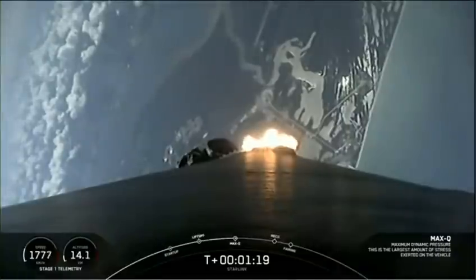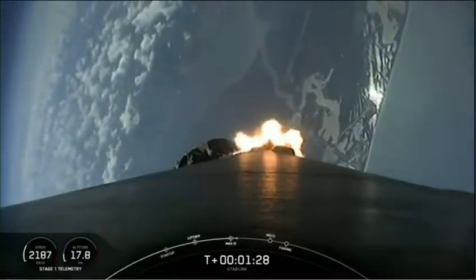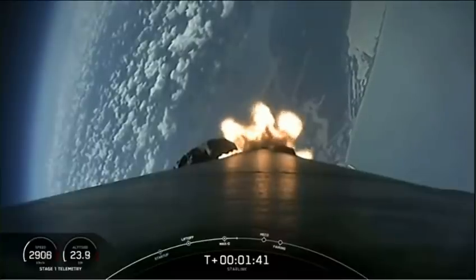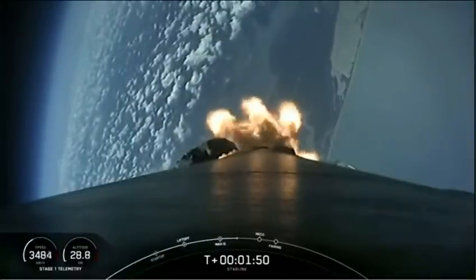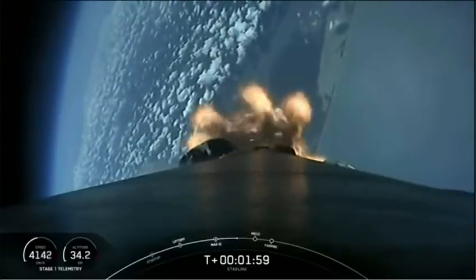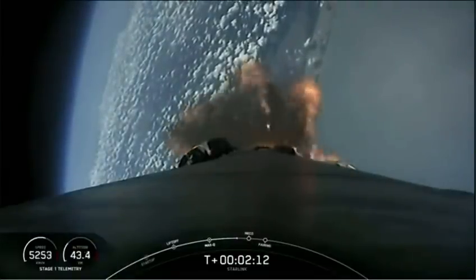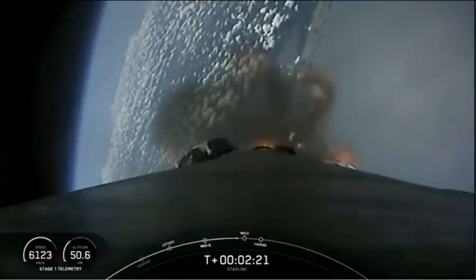Max Q. We are through the highest structural loads on the vehicle. Upcoming in about a minute, we'll have three events happening back to back. First will be main engine cutoff, or MECO — we'll shut down all nine Merlin 1D engines to slow down the vehicle in preparation for stage separation. That's the next event where the first and second stages will separate, with stage one starting to make its way back down to landing. Stage two will continue on with the third event, second engine start number one, or SES-1, where the Merlin vacuum engine will ignite and propel the second stage along with the payload to orbit. We've started flowing a small amount of propellant into the turbo pumps on the Merlin vacuum to prepare it for the full flow of second engine start.